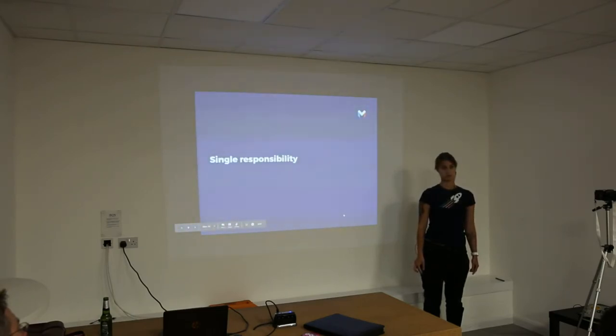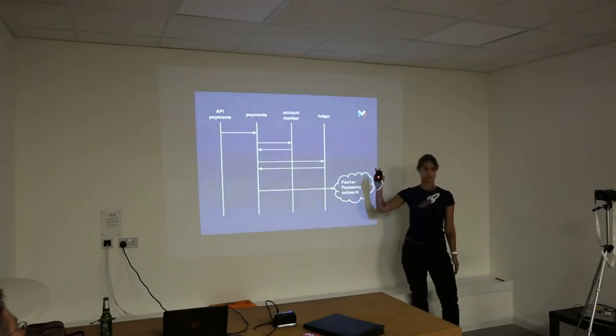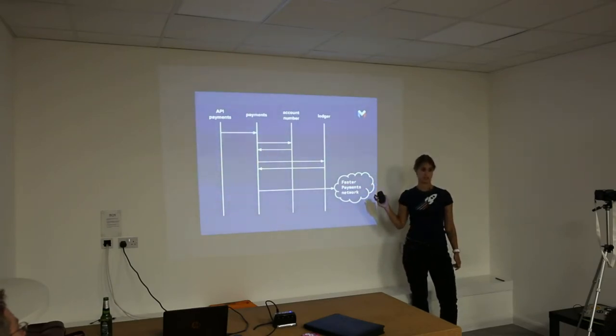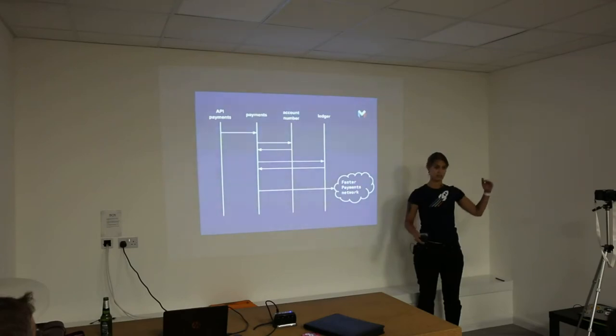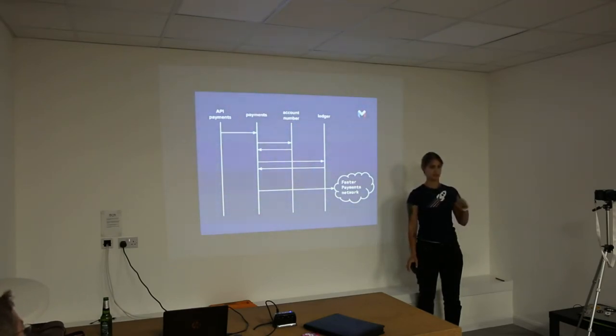Single responsibility: as this diagram shows, each service in the path does only one thing and hopefully does it well. For example, when you have an incoming payment, the payments service doesn't go to Cassandra to fetch the account number — instead it makes a request to the account number service and gets the account ID back. Similarly, Ledger — one of the most crucial pieces in a bank — has no idea about abstractions like payments, accounts, or users. It just has ledger addresses and deals with that. All services communicate with each other to get any data they need, apart from data relevant only to that specific service.